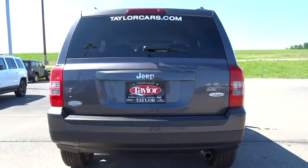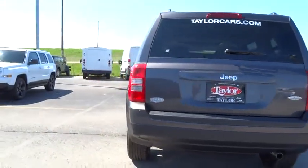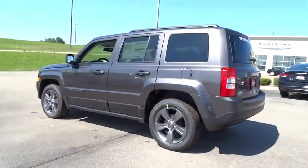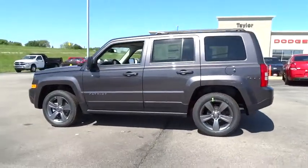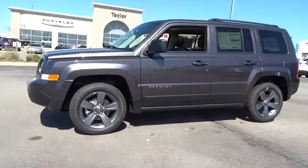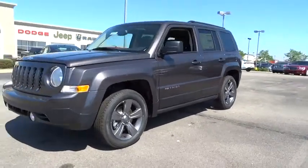2015 Patriot. The Jeep Patriot is unmistakably a Jeep. It looks like a cross between a Jeep Liberty and Jeep Compass, or maybe a three-quarter scale version of the big Jeep Commander. The Patriot has plenty of room inside for any size family and is priced below $30,000.